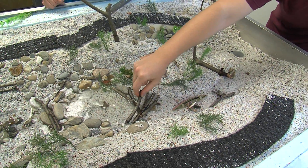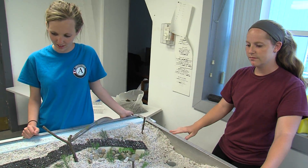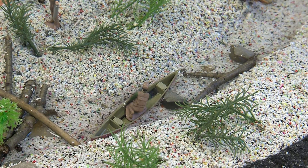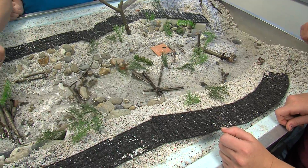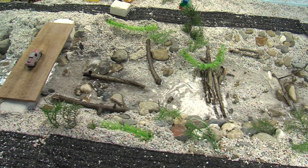This has been an important training because what we found oftentimes after Irene is that we weren't speaking the same language with the folks who were trying to do repair work. There were oftentimes projects that happened in a way that didn't benefit both the resource and what the community was trying to achieve. Participants may not remember all the words — fluvial geomorphology may not stick in their heads — but the basic concepts they walk away with do stick with them.